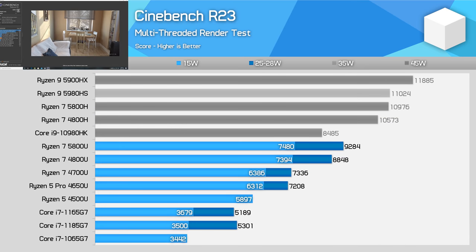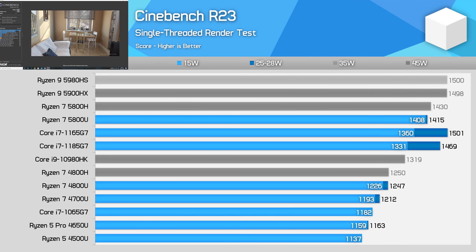A few people have been asking for Cinebench R23 numbers in our previous reviews, so here you are. While the scores are different using a 10-minute run, the margins between each processor don't change substantially, and we find similar things when looking at the single-thread results as well.